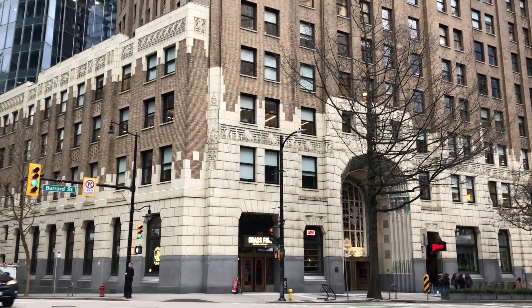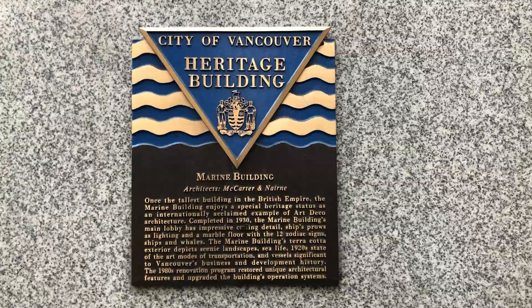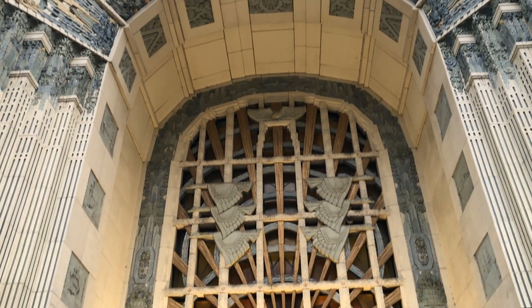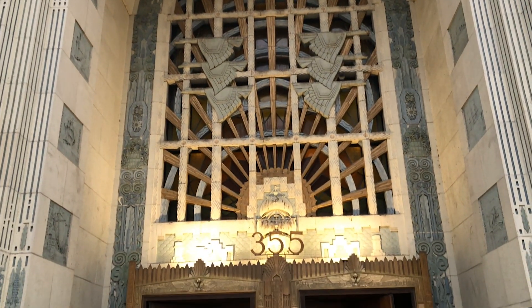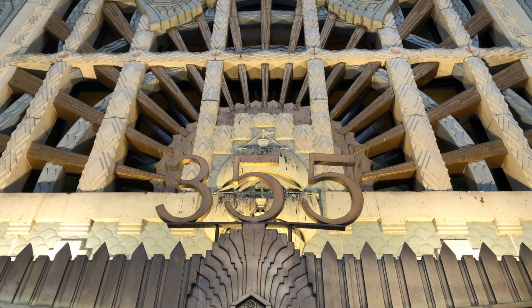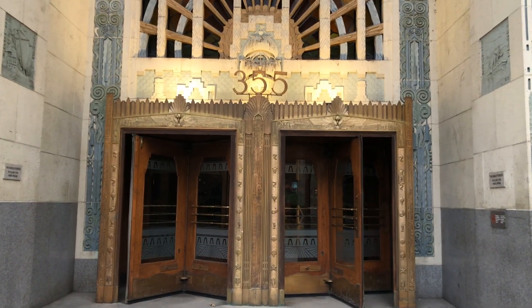The Marine Building opened in 1930. It was once the tallest building in the British Empire, but has since been overshadowed. If you like grand historic buildings, this is one you must not miss.